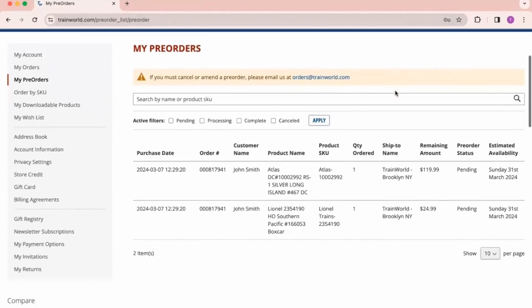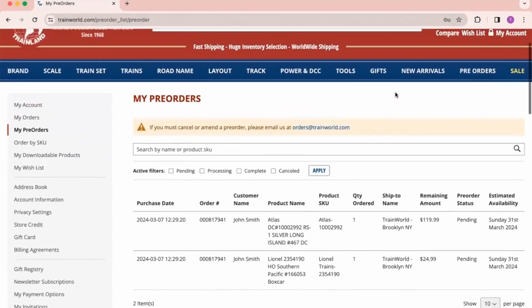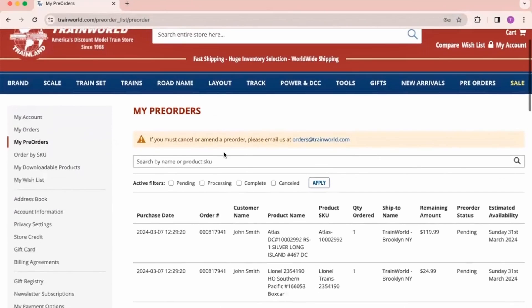From here you can quickly and easily view all your pre-orders in one place. If you'd like to find a specific pre-order, you can search by product name or number.